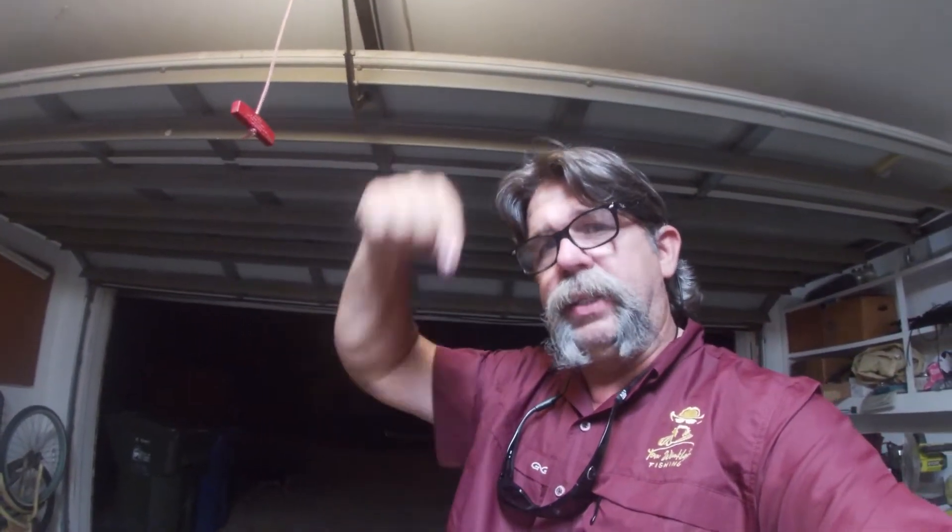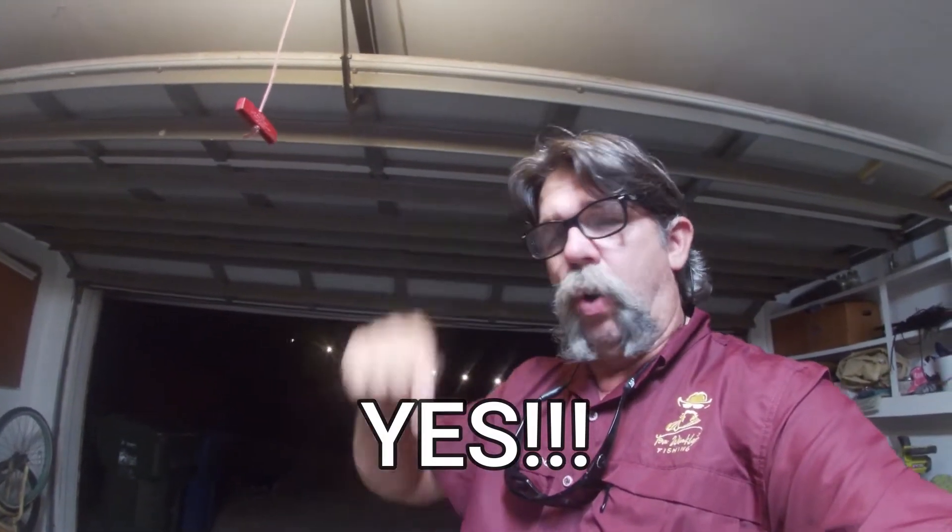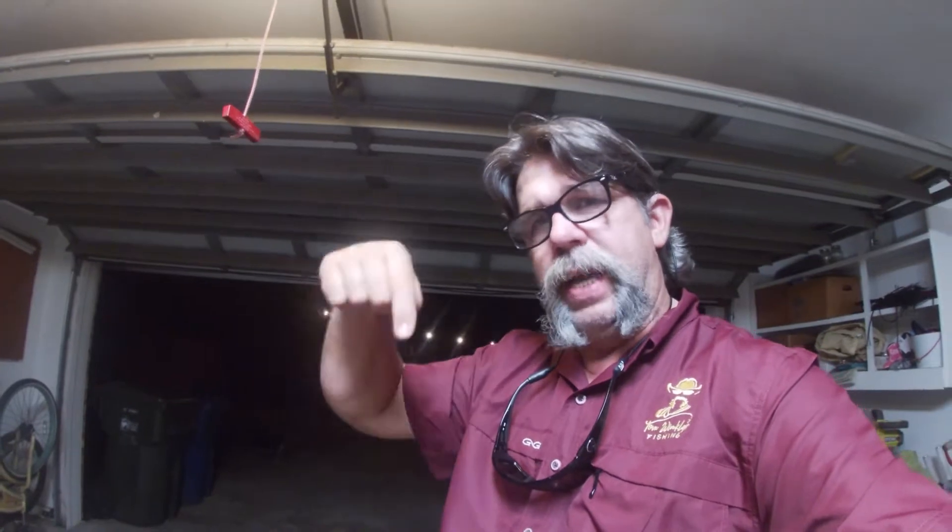If you want to be involved in that drawing, like, subscribe, and put 'yes' in the comment section. The only way you can be in this drawing is if you put a 'yes' in the comment section on this video. Anyway guys, I appreciate it — enjoy.